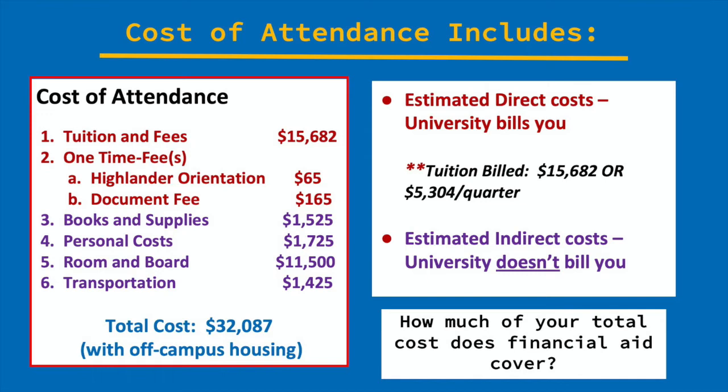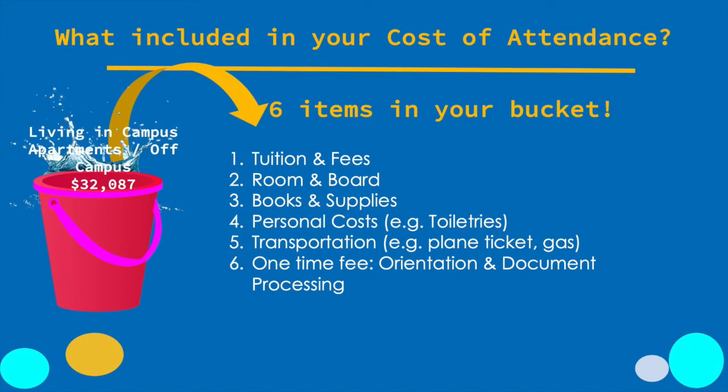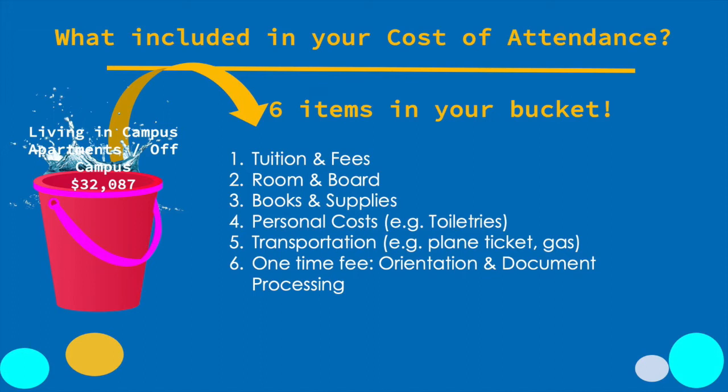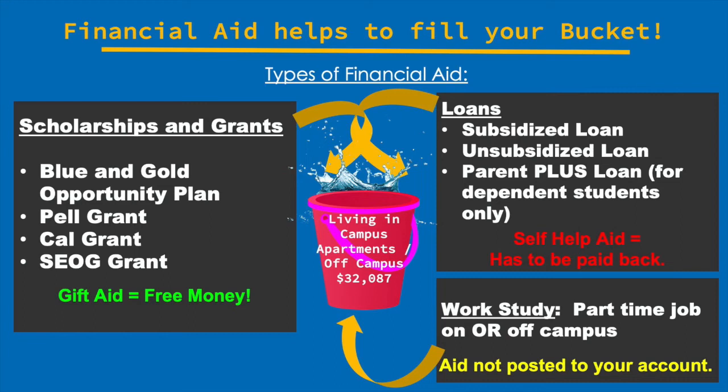The only item on this list that you may be billed for directly is room and board, and that's if you live on campus. Otherwise, any financial aid you receive above the cost of tuition helps cover these costs — rent, food, books, supplies, etc. What financial aid does is try to help you fill your bucket based on your need. Remember the need calculation from the award overview — the Office of Financial Aid calculates how much financial aid you need to help cover some or all of the costs in your bucket. Based on how much you need, this determines your expected family contribution, and then the Office of Financial Aid helps you fill your bucket with three items: scholarships and grants, loans, and work-study.